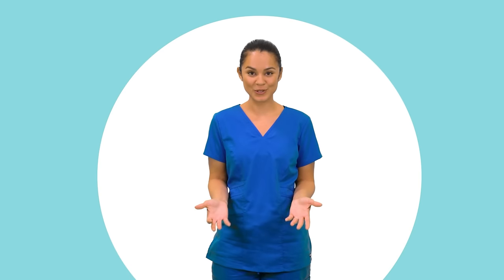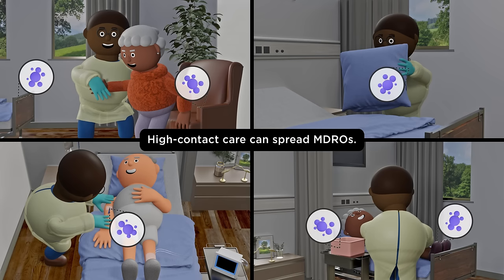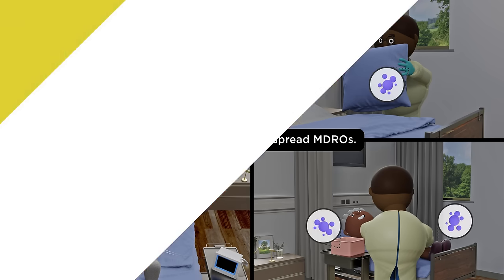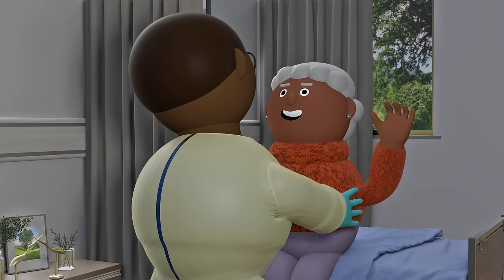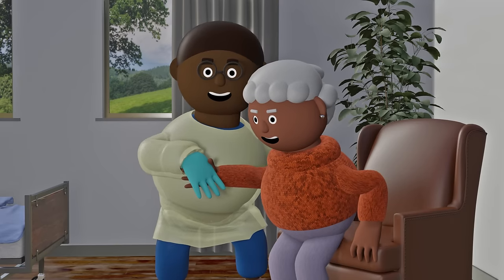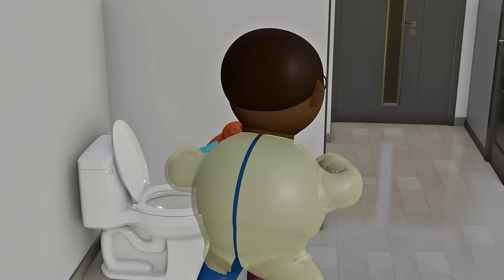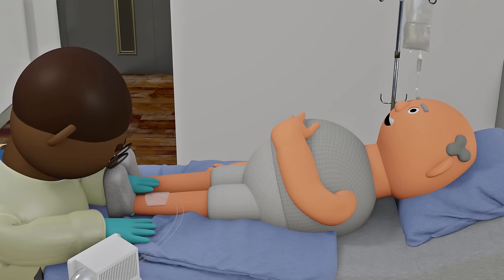So how do we use enhanced barrier precautions? Much of the care that we provide for residents is close contact and hands-on, the type of care that is likely to spread MDROs. We should use EBP during the following resident care activities: dressing, bathing, transferring, changing linens, assisting with toileting, accessing indwelling medical devices, and providing wound care.